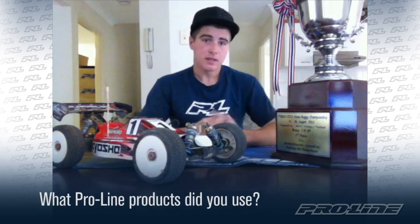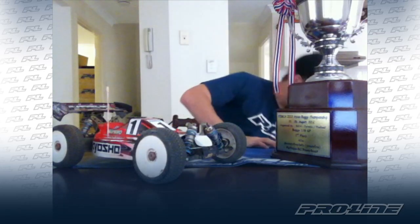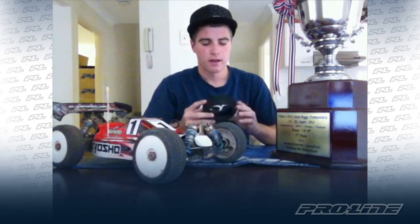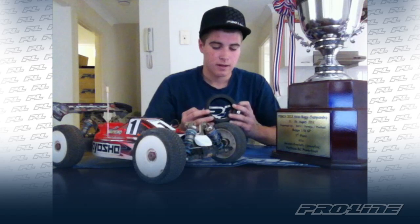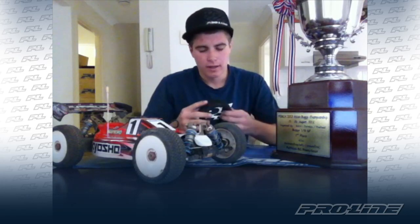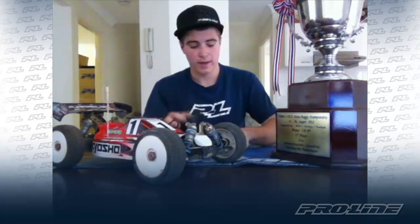Now I'm going to go through all the Proline products I used. Firstly, I've got the ProLine Blockade — ProLine Blockade M3 compound — also mounted up with my Velocity lightweight wheels. Both of these things were definitely the best tire for the weekend. They didn't let me down. The car felt completely smooth. Tire wear for everyone was pretty bad because the track had so much high grip, but even when I did run out of rubber, I didn't feel like my car was getting out of control. The car was still hanging on. So these tires were definitely really good for the weekend.